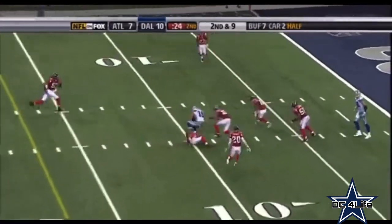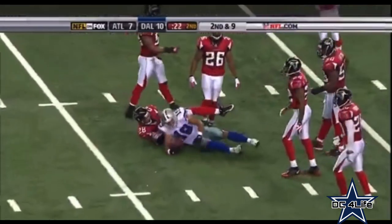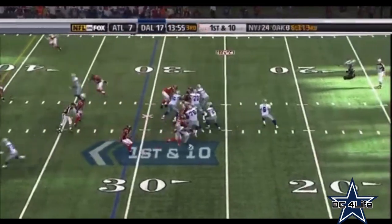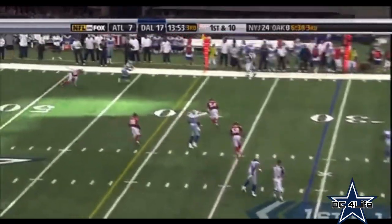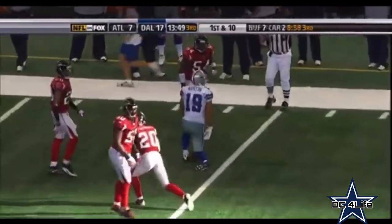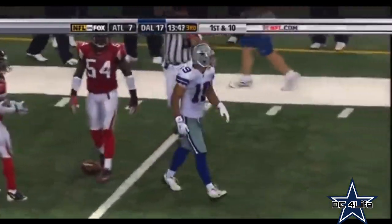Romo, caught by Austin. First and goal at the nine. First down throw — Romo right on the money. And the catch is made by Miles Austin out to the 45-yard line. Another first down.